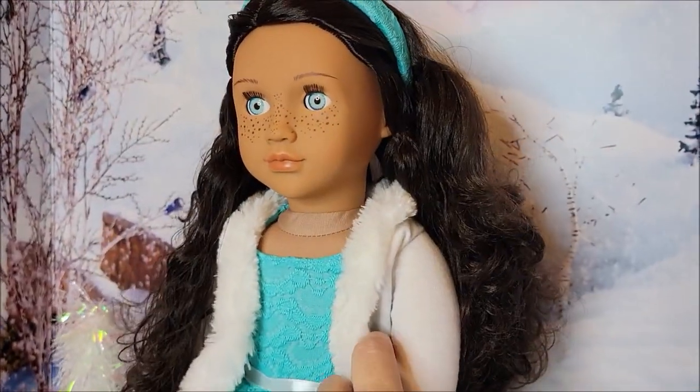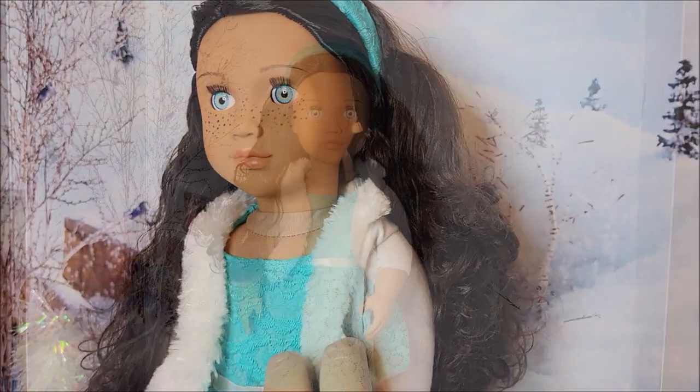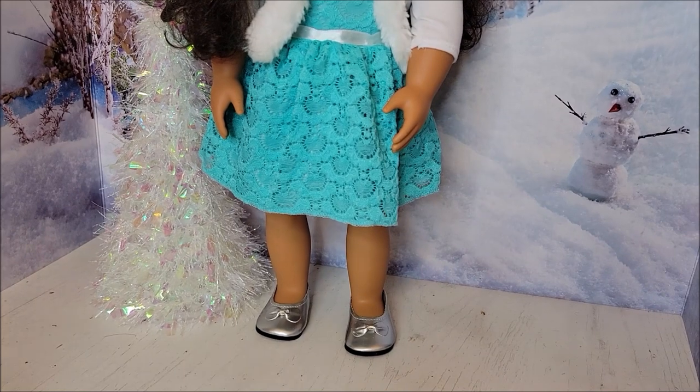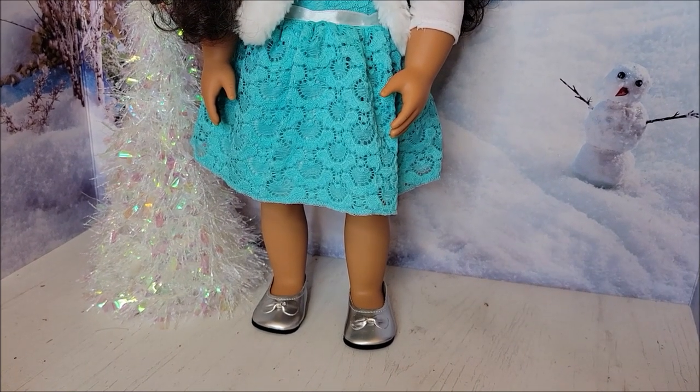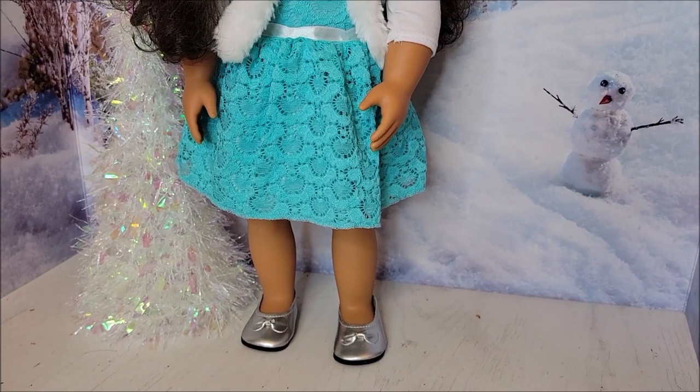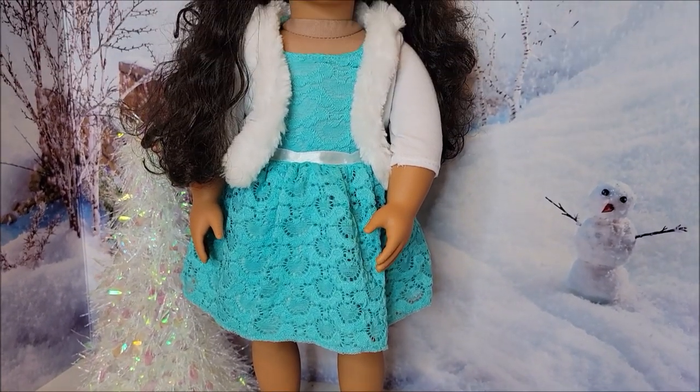I'm not using a doll stand, so hopefully she doesn't fall. I put these silver flats on her — I got them at Joann Fabrics or Michaels. They're the brand Springfield, and I just love these because they go with so many things. I wish they would make more colors.